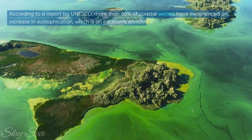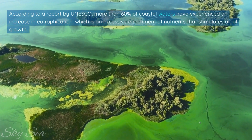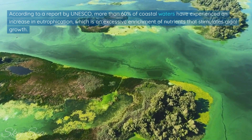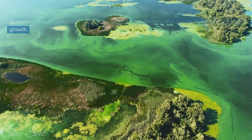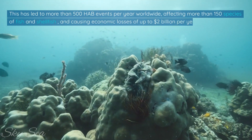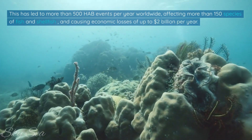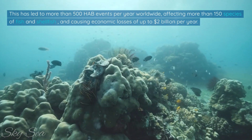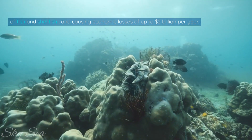According to a report by UNESCO, more than 60% of coastal waters have experienced an increase in eutrophication, which is an excessive enrichment of nutrients that stimulates algal growth. This has led to more than 500 harmful algal bloom events per year worldwide, affecting more than 150 species of fish and shellfish, and causing economic losses of up to 2 billion dollars per year.